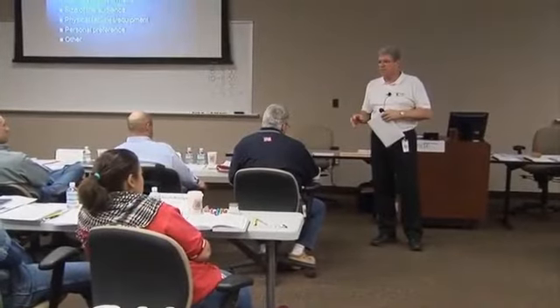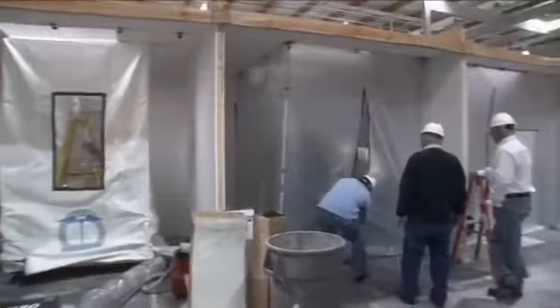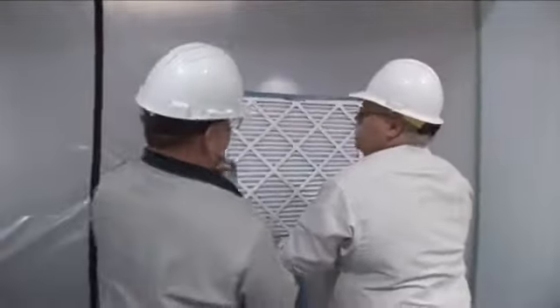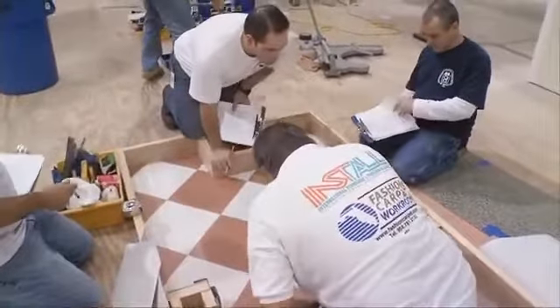The Center hosts a nonstop stream of industry experts who develop new courses and refine existing ones. And we're constantly responding to the industry, like with our ICRA Healthcare Construction Training and our INSTAL Floor Covering Certification.